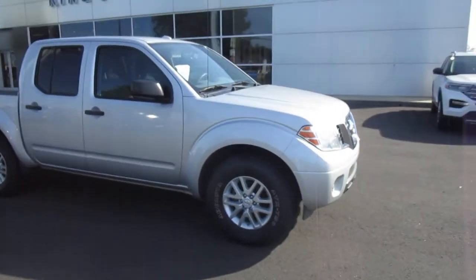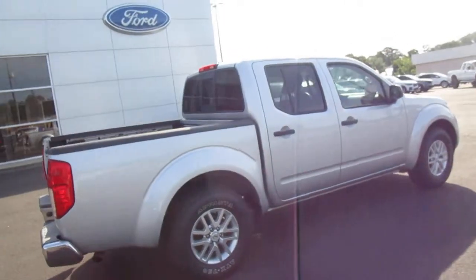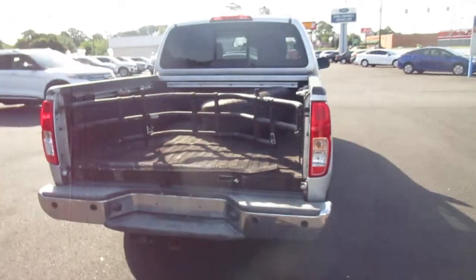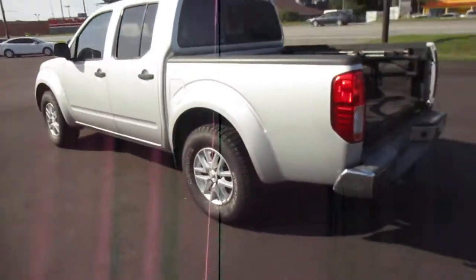Hello, welcome to King's Colonial Ford. Here we have a 2016 Nissan Frontier crew cab — this is a two-wheel drive truck. It's in nice shape with only 43,000 miles on it. It has the fold-out sport tailgate, a spray-in bed liner, and a brand new set of tires on it.